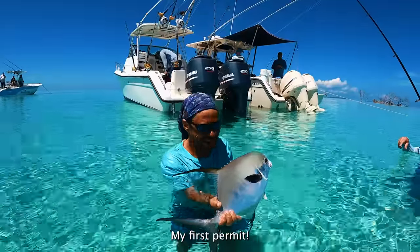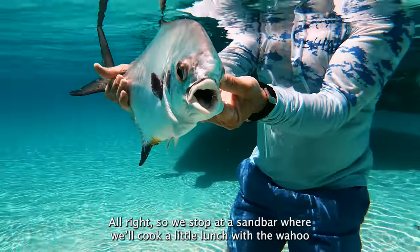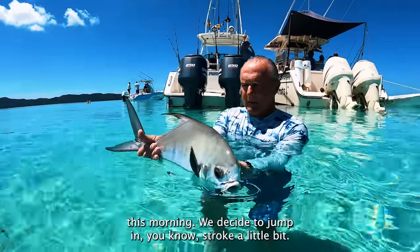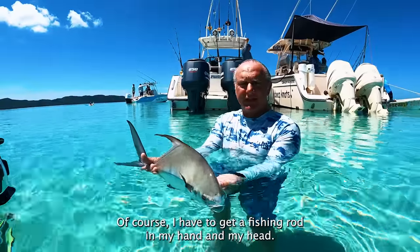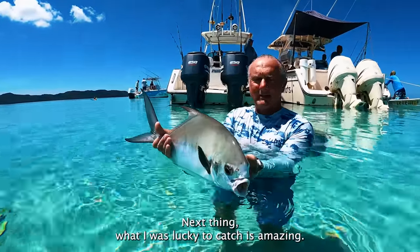It's my first permit! Yeah, super stoked. So we stopped at the sandbar. We're going to cook a little lunch from the wahoo we caught yesterday and a few snapper this morning. We decided to jump in, stroke around a little bit — of course, I have to get a fishing rod in my hand — and next thing we know, lucky to catch this amazing permit.